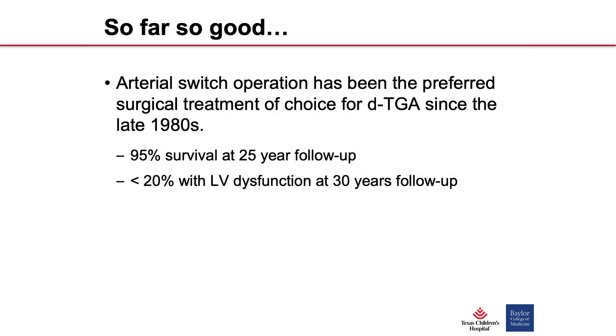The outcomes for the arterial switch procedure are much better than the atrial switch procedure — about 95% survive by 25 years post-op. You eliminate the issue of the systemic right ventricle and right ventricular dysfunction, and less than 20% of these patients in 30-year follow-up end up having any kind of ventricular dysfunction.